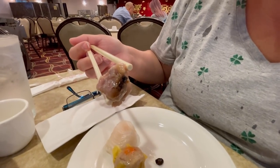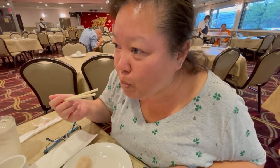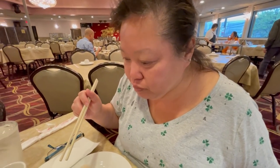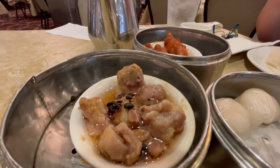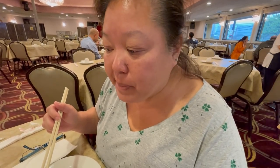Let me go try the pork spare rib. Pretty authentic tasting. The meat falls right off the bone. Really good tasting of the black bean. It's not too hot so you can't eat it. This is a good one.